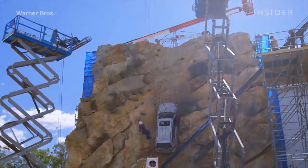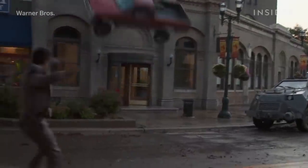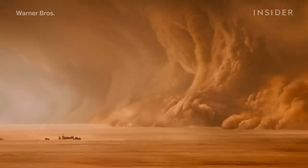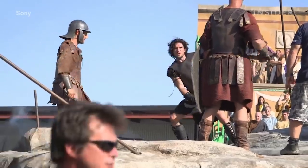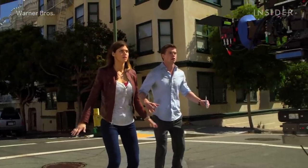Hollywood goes to extreme measures to portray the force of natural disasters as close to real life as possible — from creating seven different types of CG dust for a sandstorm, to obsessively building accurate replicas of an ancient city just to destroy it in a single act. Here's what eight apocalyptic movies looked like behind the scenes.